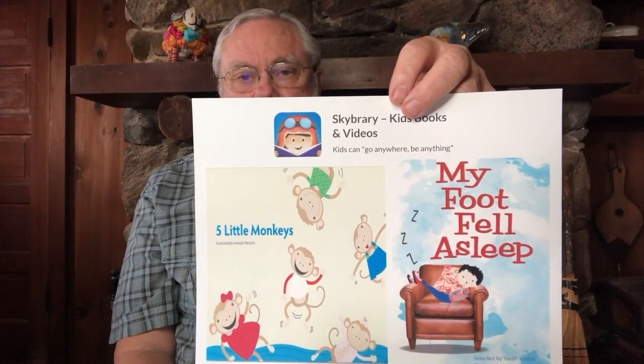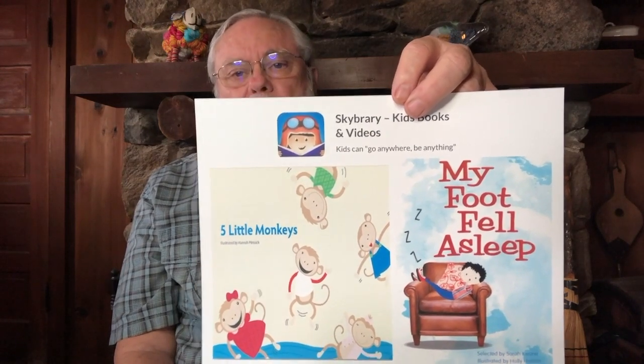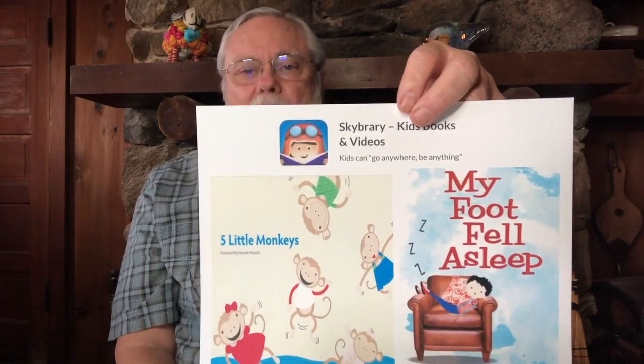When the boy finally decides to go to sleep at night, his foot wakes up and now he can't go to sleep — a fun story about beds. You can talk with your parents about the kind of bed you sleep in, when you go to bed, and when you get up.